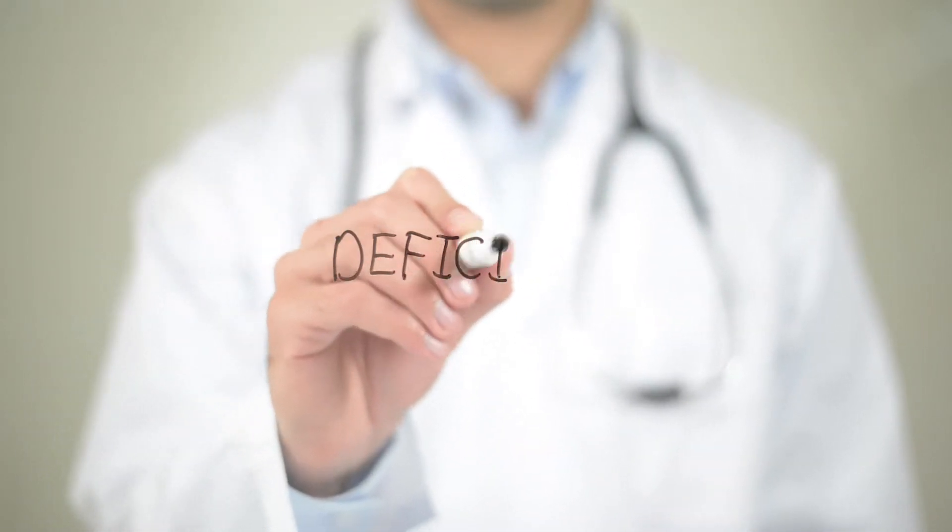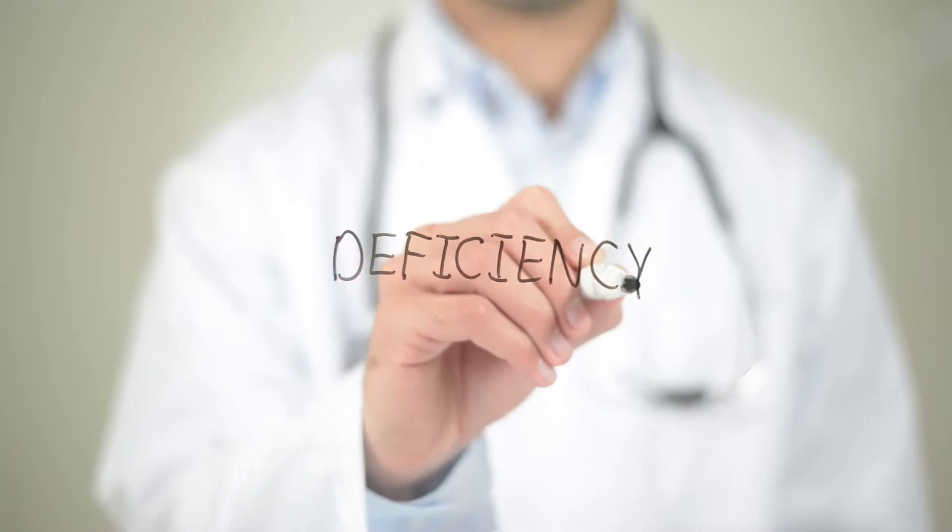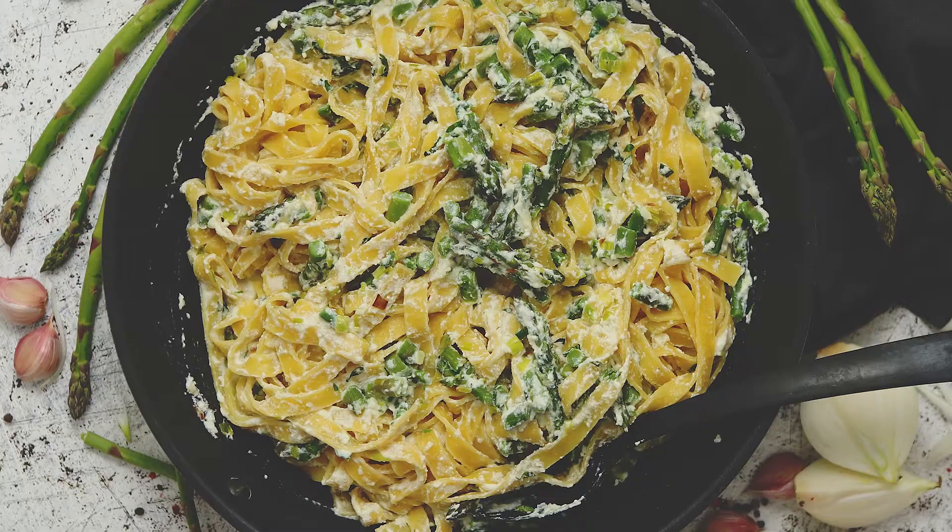You may be surprised to know that certain nutritional deficiencies can make Crohn's disease worse. And I'm not talking about fats, carbs, and proteins.